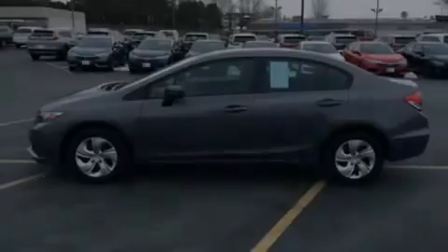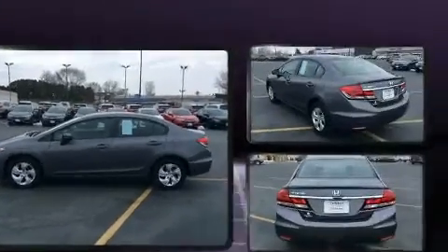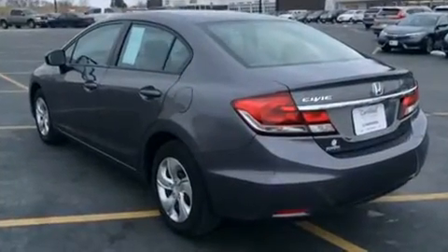Sensibility and practicality define the 2015 Honda Civic. It features an automatic transmission, front-wheel drive, and a 1.8-liter four-cylinder engine.